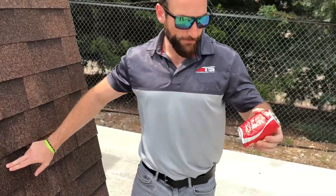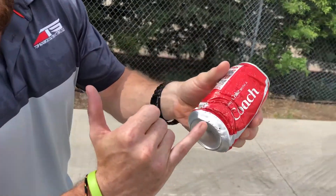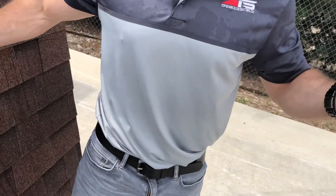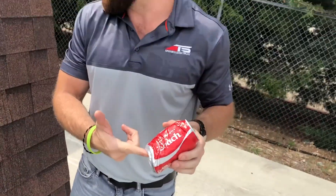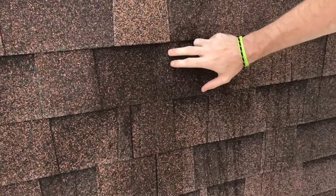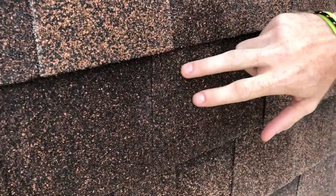All right guys, this is the first round we fired off. As you guys can see, it actually hit right on the ring. This is the most pressure that could possibly have been applied to hitting this Vista Shingle. And keep in mind, this thing was going 100 miles an hour. You can actually see where we hit up in here — we got nothing. There's absolutely no marks.